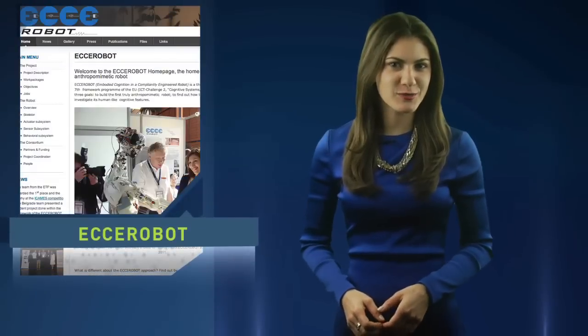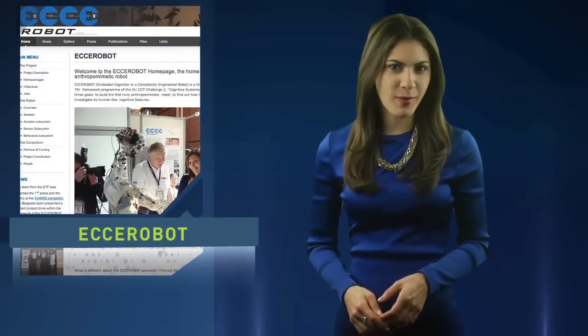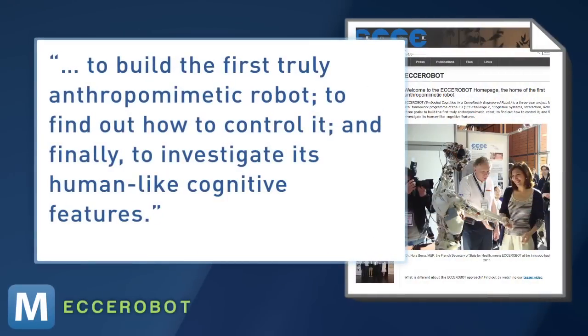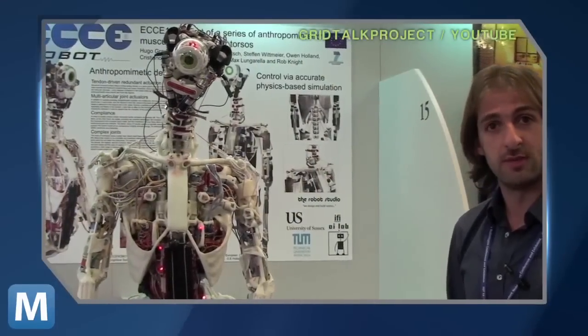The muscle-bound bot was created as part of a three-year project funded by the EU. And though it might seem like this robot is all about the look, the site explains the project's goals: to build the first truly anthropomimetic robot, to find out how to control it, and finally to investigate its human-like cognitive features. In other words, how does artificial movement play into artificial intelligence?